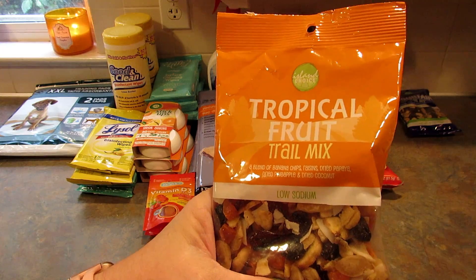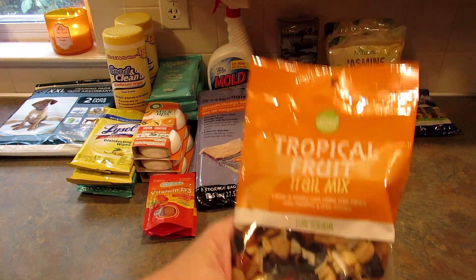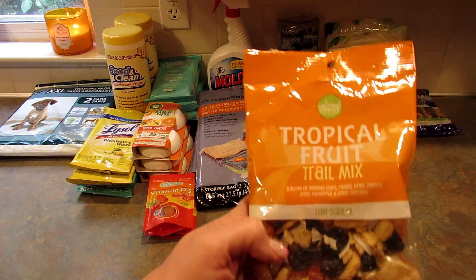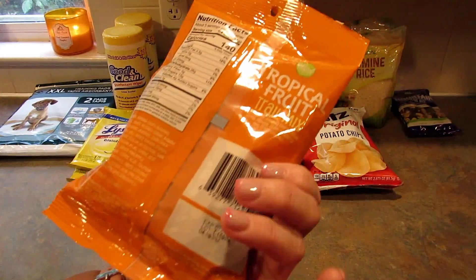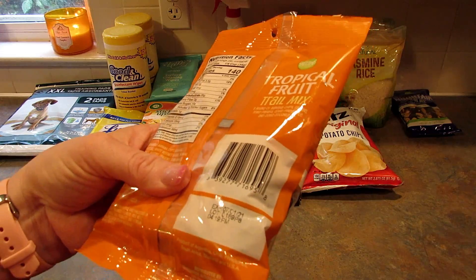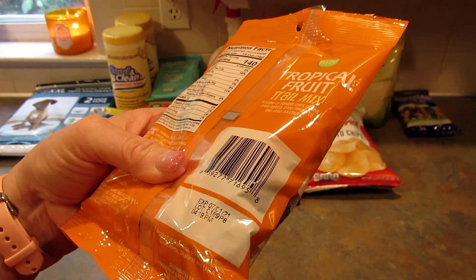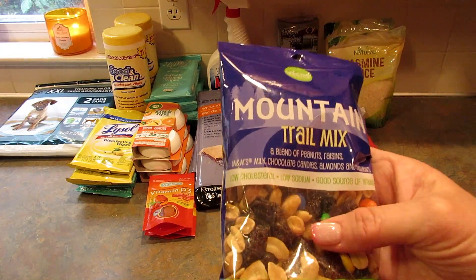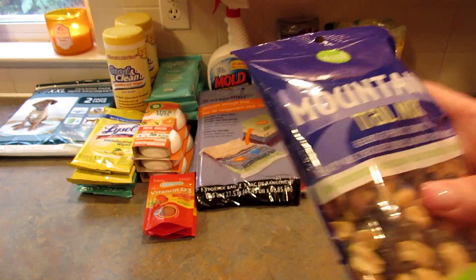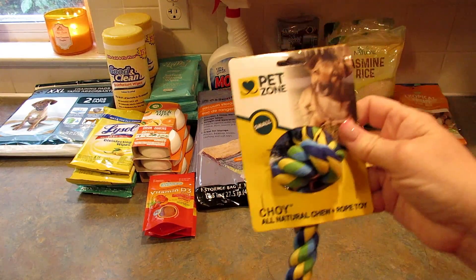I also picked up the tropical fruit trail mix, which is a blend of banana chips, raisins, dried papaya, dried pineapple, and dried coconut. Also five ounces — products of Argentina, Chile, Philippines, South Africa, Thailand, and the US. This one says low sodium, low cholesterol, and is a good source of vitamin E.